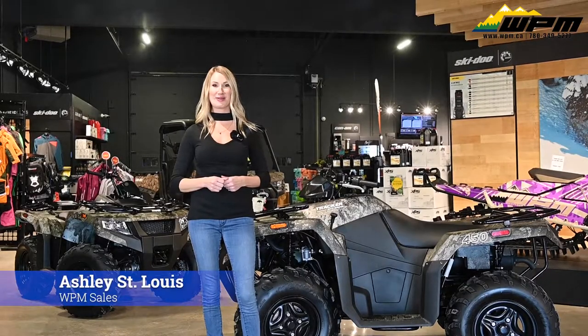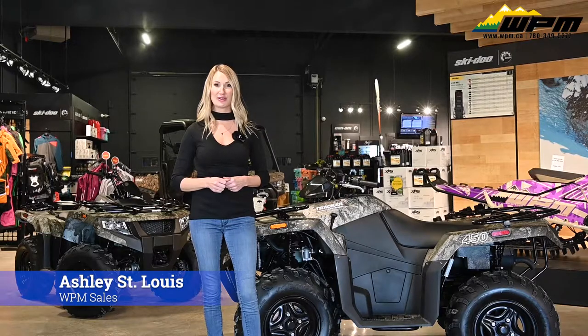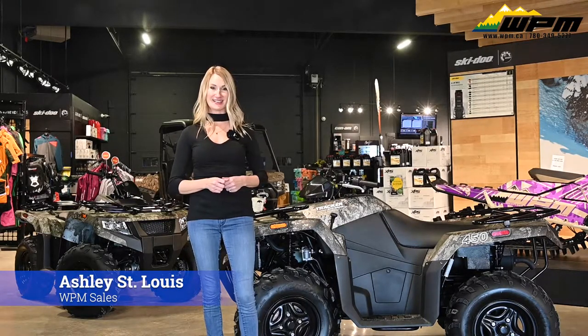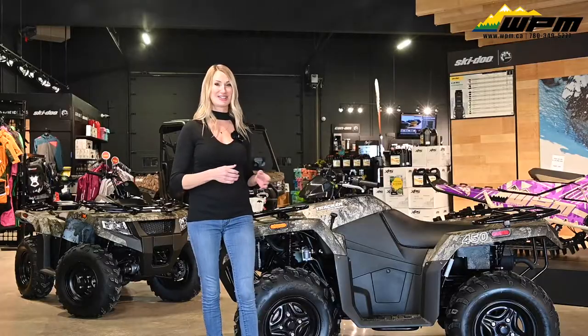Hey guys, Ashley here at WPM Westlock for this week's What's New Wednesday. Today I want to show you two brand new units from Tracker Offroad, these Tracker 450 ATVs. These two Tracker ATVs are the most value-packed four-wheel units on the market — let's check them out.